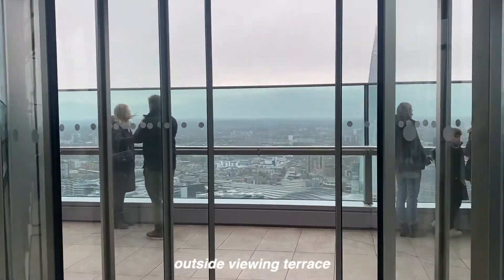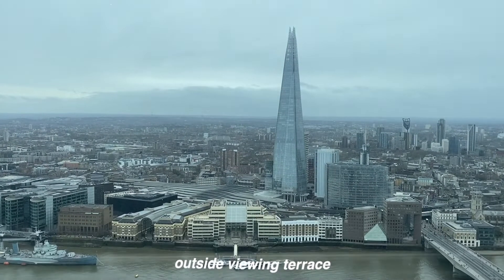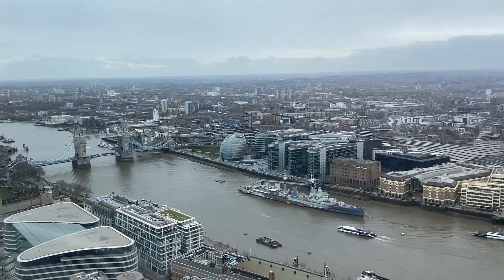Then we basically walked around the Sky Garden and took some photos. We went on to the outside viewing terrace, which is so cool — you get a view of the Shard, the Thames, City Hall, and Tower Bridge, and so many different London landmarks.